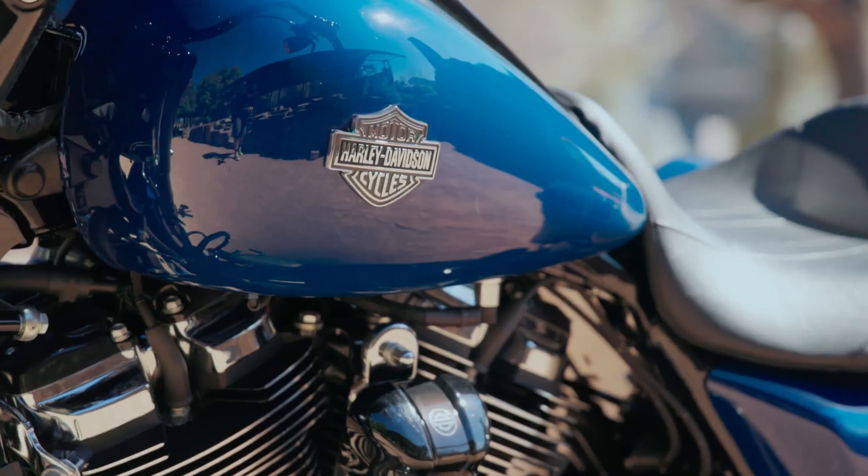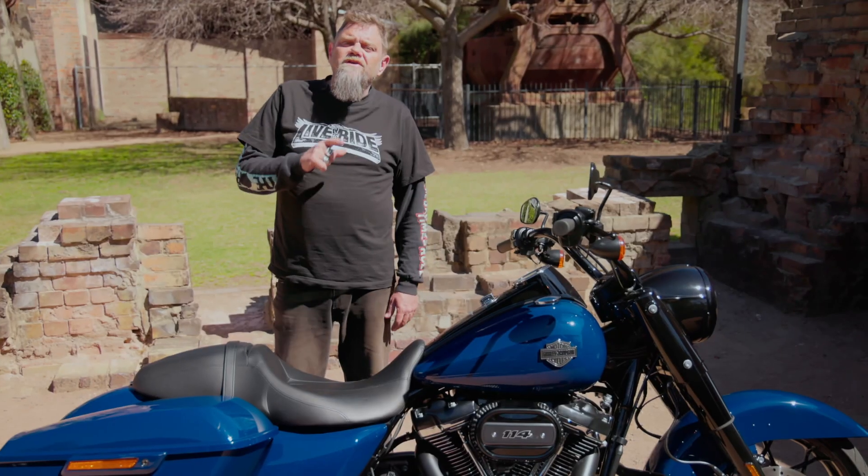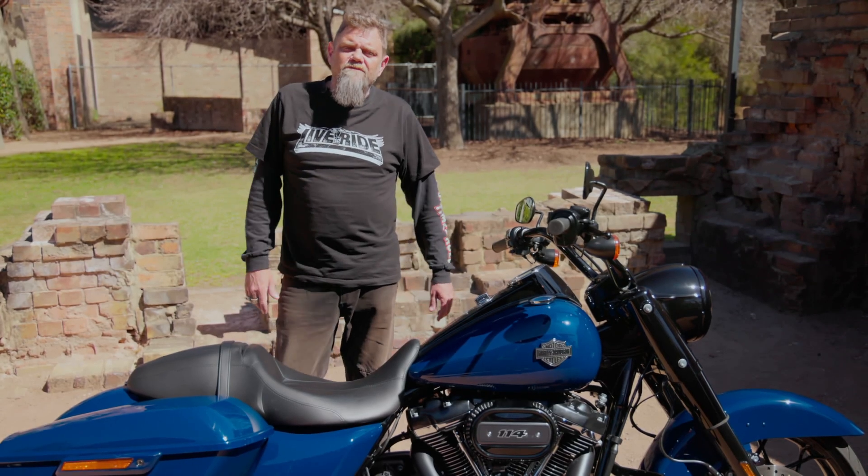Add to that a large tank for some serious touring along with those comfortable footboards and the Road King Special will take you anywhere you want to go in total comfort.